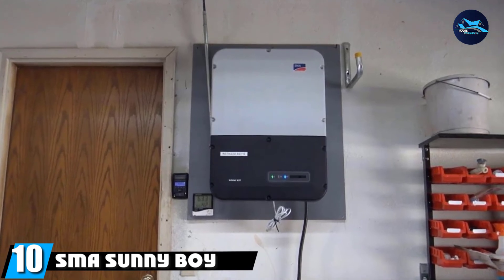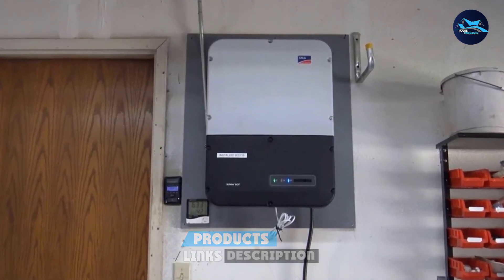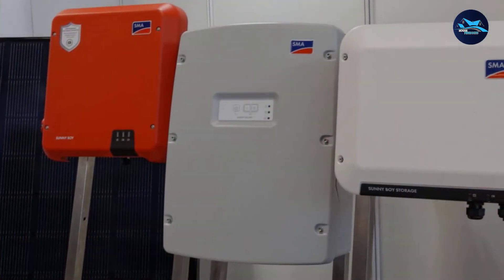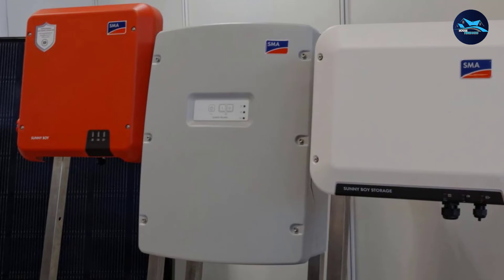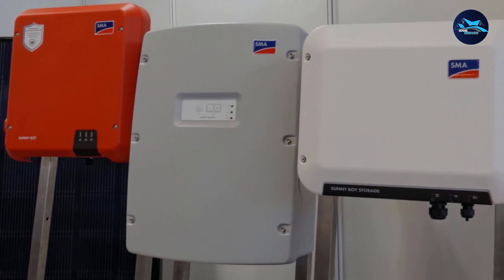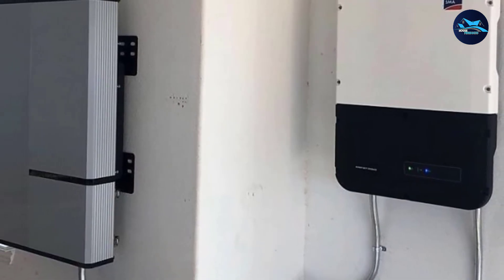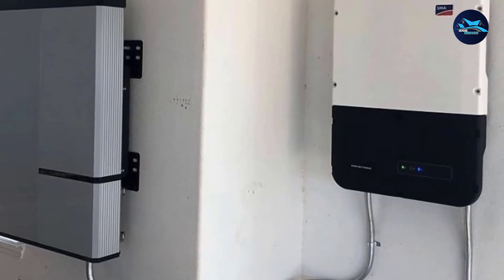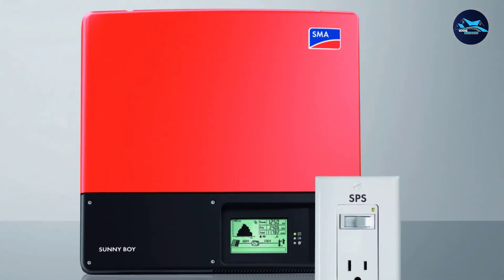Finally, the number 10 position is dominated by the SMA Sunny Boy 6.0 6000W. This is our upgrade pick — a great option for shoppers who want a high-quality solar inverter regardless of price. The Sunny Boy 6.0 6000W grid-tie inverter offers 5,400W continuously or 6,200W at its peak. It boasts a max efficiency of 97.6% at 200V, making it one of the best models on the market for efficiency. It has multiple built-in protection devices, which makes it naturally bigger and heavier, measuring 21 inches wide, 29 inches tall, and 8 inches deep. At 57 pounds, it is the heaviest inverter on our list.